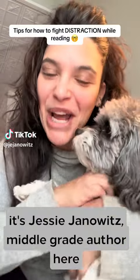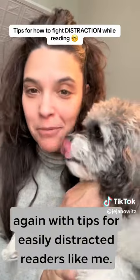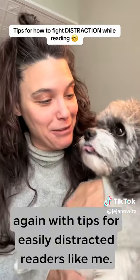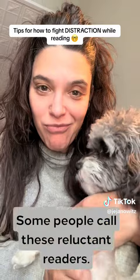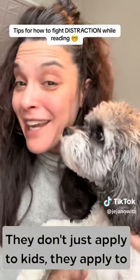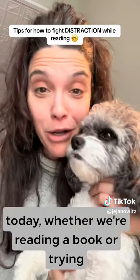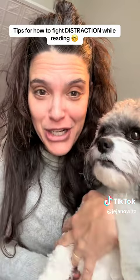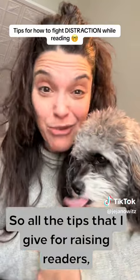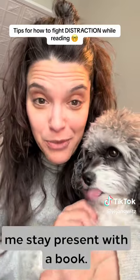Hi, it's Jessie Janowitz, middle grade author here again, with tips for easily distracted readers like me. Some people call these reluctant readers. They don't just apply to kids — they apply to all of us because it's so hard to be present today, whether we're reading a book or trying to focus on a conversation. All the tips that I give for raising readers are tips for things that I use to help me stay present with a book.